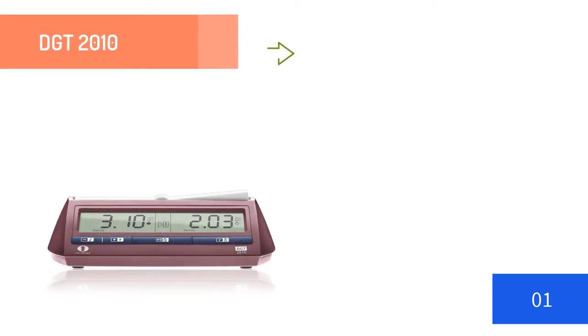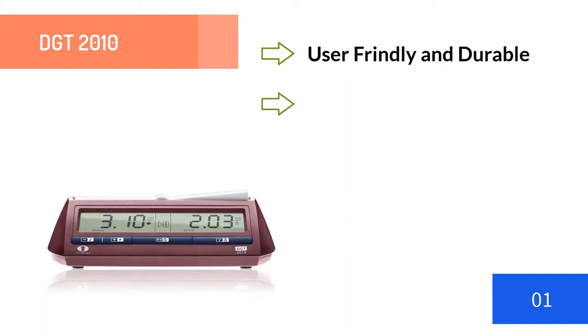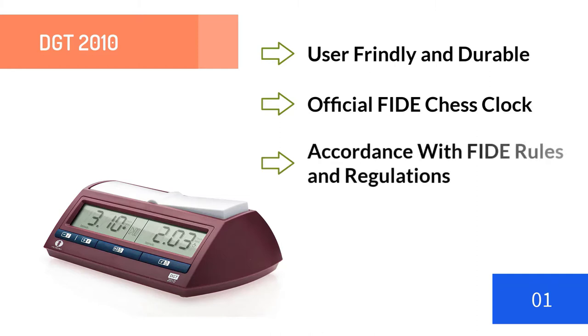Number one: DGT 2010. If you are looking for a user-friendly, durable chess clock, this is the one for you. The DGT 2010 was introduced in 2007 and received the status of official World Chess Federation chess clock in June 2008, after tests by four top-level arbiters concluded that the clock is in full accordance with all World Chess Federation rules and regulations.